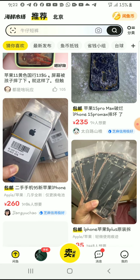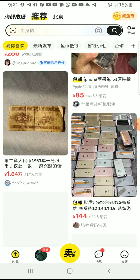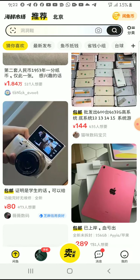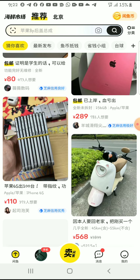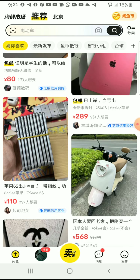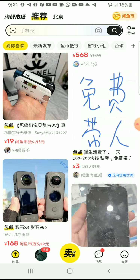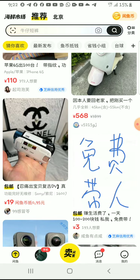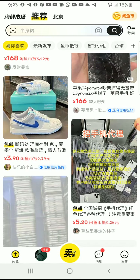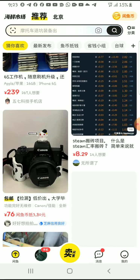Idle Fish is a platform where people sell their secondhand things. For example, if someone just upgraded their phone, they sell the one they are no longer using on this platform. That's mainly what it was made for, but you may also find sellers who are selling in bulk — these are small shops trying to sell on this platform.